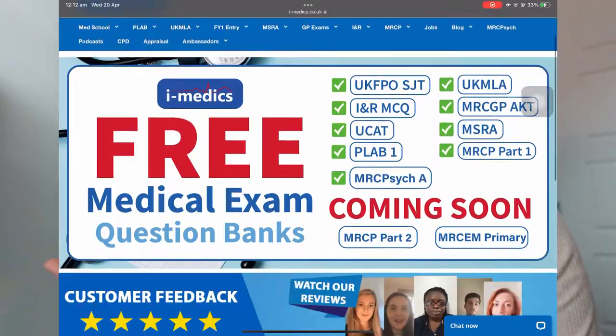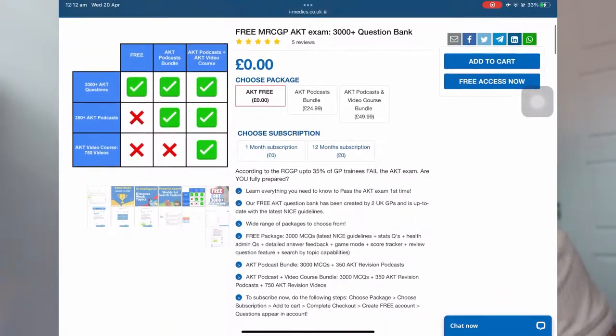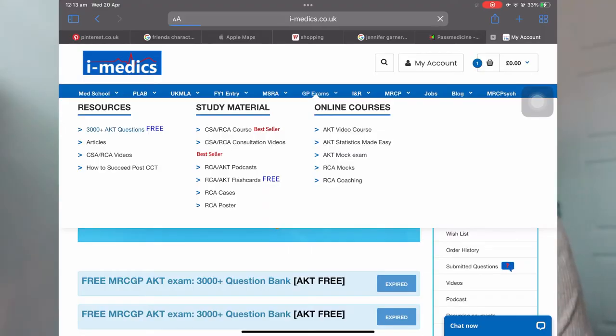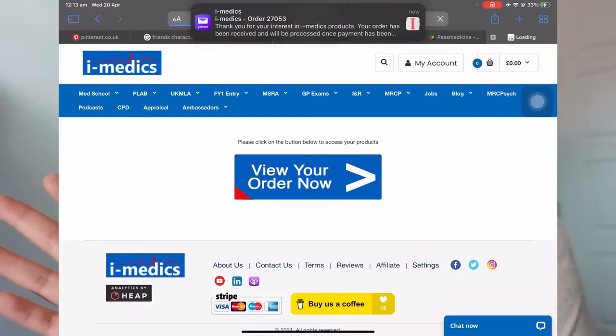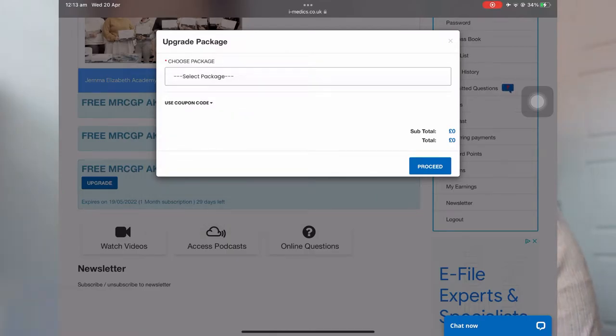Fourth is iMedics. iMedics is a free AKT question bank — it's really good. It starts with the most basic questions and then goes upwards, getting more and more difficult. I do go through the questions by topic. I feel that iMedics is a bit too basic, but it is useful. Probably best to start iMedics at the beginning. There are also some questions in iMedics that are not in Past Medicine or GP Self-Test.